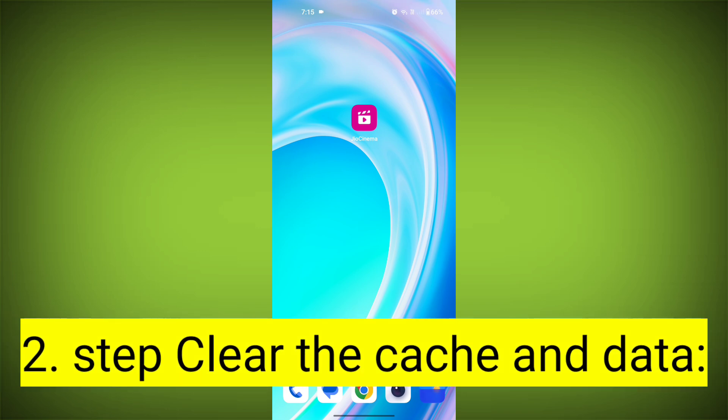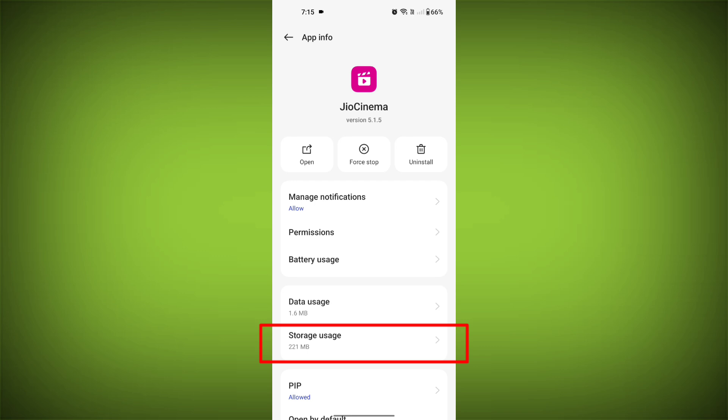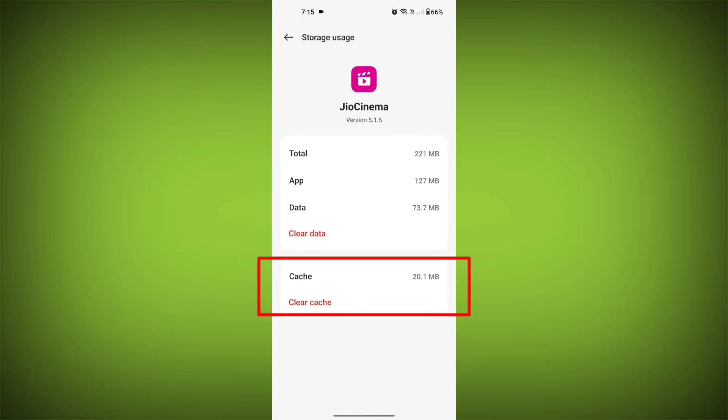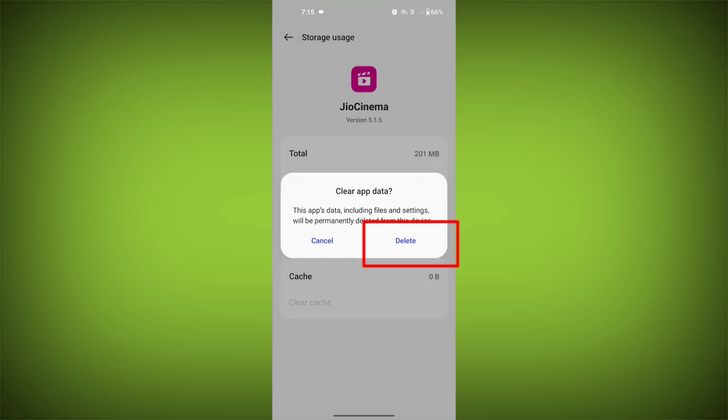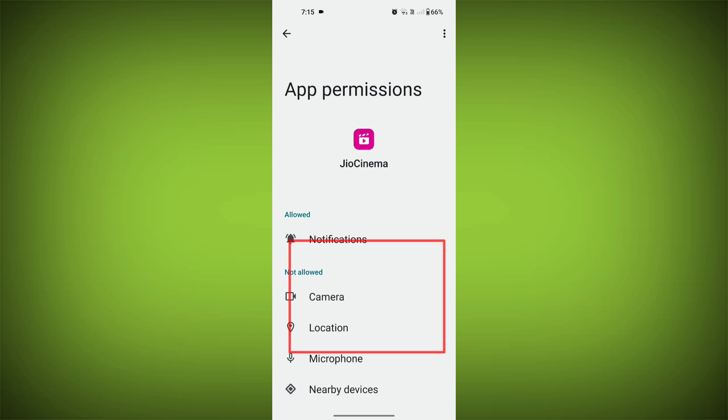Second step: clear the cache and data of the GeoCinema app. To do this, long press on the GeoCinema app, tap on the info icon, and find storage. Then tap on clear cache and tap on clear data, and confirm to clear it. Then go back and find permissions, and allow all the permissions.